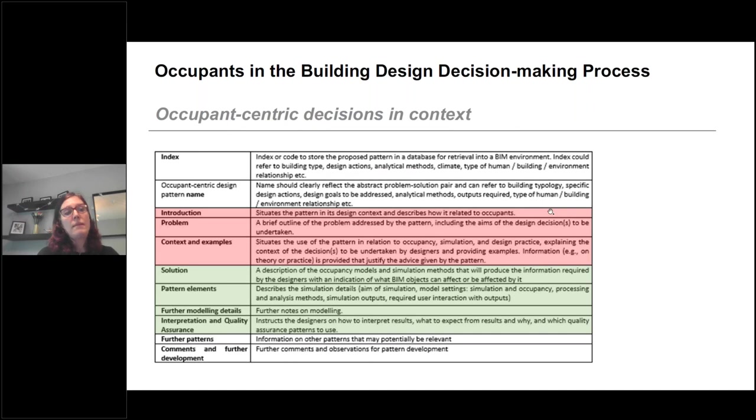If a design team wants to integrate occupant considerations into design practice, they need to record information about occupants throughout the design process in a structured way, so that this information can be easily shared and recalled as design progresses. We therefore propose a template called occupant-centric design patterns that captures decisions and objects in their design context. The template shows designers how a current design problem and its solution might affect occupants or is itself affected by occupants. These problem-solution pairs are a powerful way to transfer and share knowledge and quality-control design solutions.